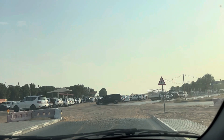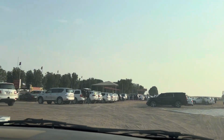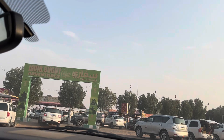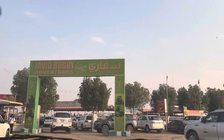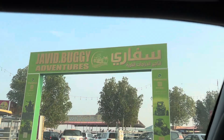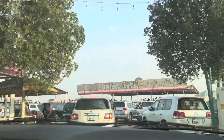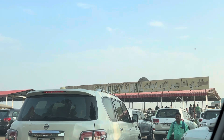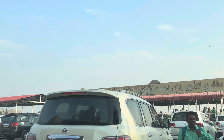A desert safari is one of Dubai's must-do activities. It's an action-packed tour through the vast Arabian desert, giving you a taste of local culture, natural beauty, and adrenaline-pumping fun. Most safaris start with a drive from your hotel to the desert, and once you're there, get ready for some real excitement.